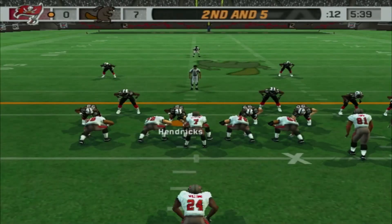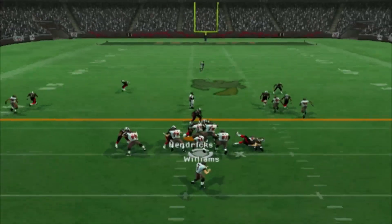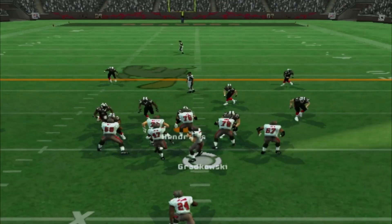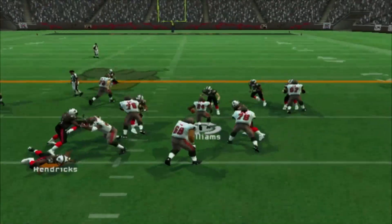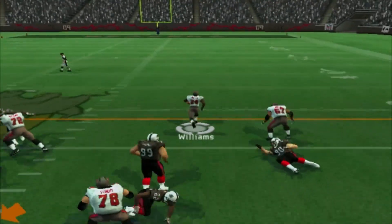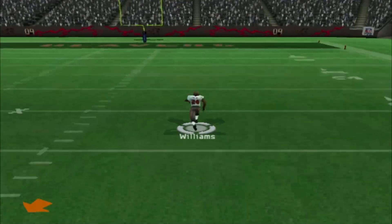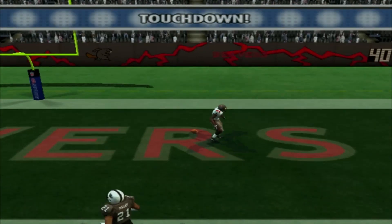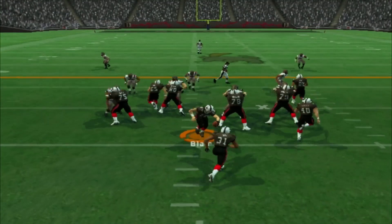Cadillac Williams is going to get a couple on 1st down, bring it to a 2nd and 5, and they're going to hand it right back off — and that is another 1st down. 2nd and 12 now. Draw play to Cadillac Williams, and Cadillac Williams breaks tackles! Cadillac Williams is loose to the 10-5, touchdown Buccaneers, and this game is back tied up at 7.